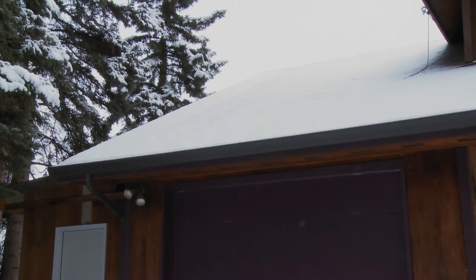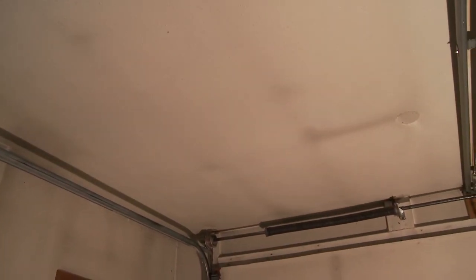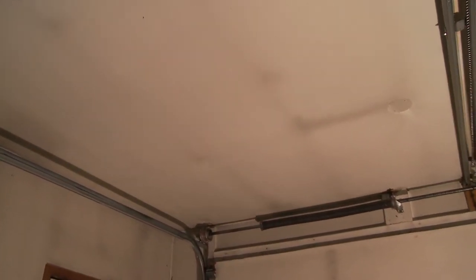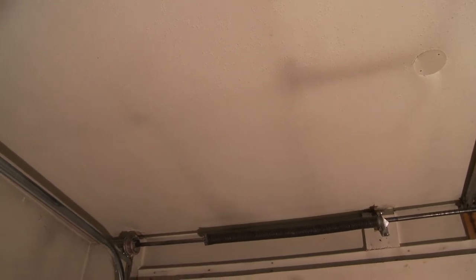The first thing we notice on the ceiling is some ghosting or dark staining. The dark staining is caused by differences in temperature and moisture levels. Where there's less insulation or less thermal quality, it's a colder surface, so moisture and dust from the garage will tend to stick to those colder surfaces, causing that ghosting or staining on the ceiling.